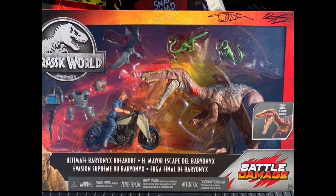Mattel just revealed the Ultimate Baryonyx Breakout. This is in the Battle Damage series and it looks really, really nice. I like the Baryonyx repaints, but at the same time it has that forsaken Owen Grady figure again. Like, why do they keep repackaging him? It doesn't make any sense. But I do like some of the accessories, like the cuffs, the computer — that little computer thing — and the gun. That all looks nice, and it looks like a pretty nice playset. I hope that one actually gets into stores, unlike the other ones.